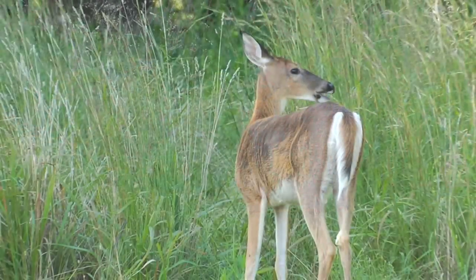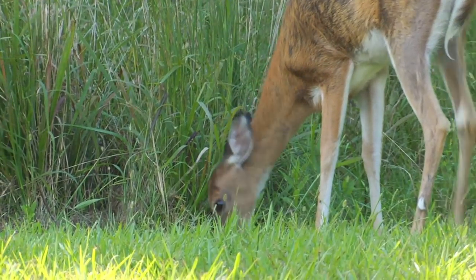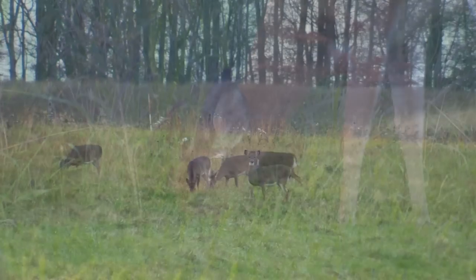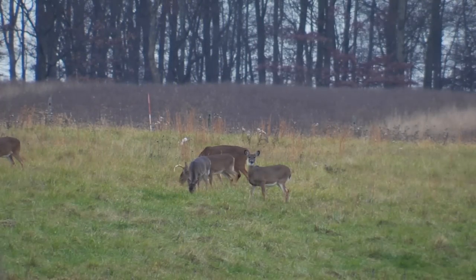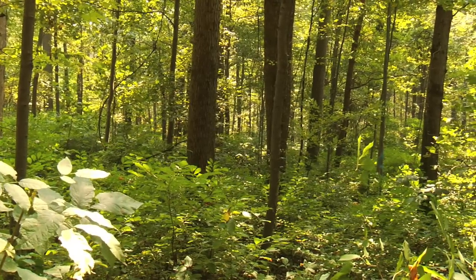Once all teeth have been replaced with adult teeth, wearing away of the enamel and the amount of visible dentine on those teeth can be used to determine age. After two and a half years of age, variability creeps in as individual deer have individual chewing patterns and diets. For example, a deer that spends most of its time eating corn and soybeans may show less wear than a deer that eats primarily woody browse growing in the forest.